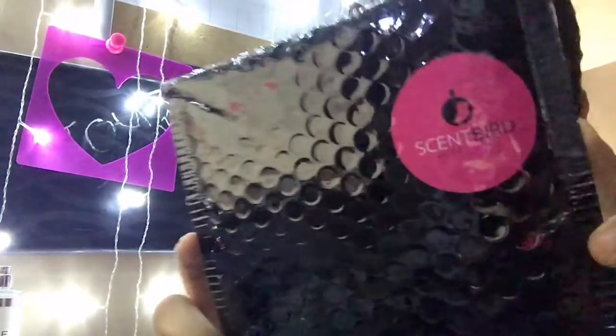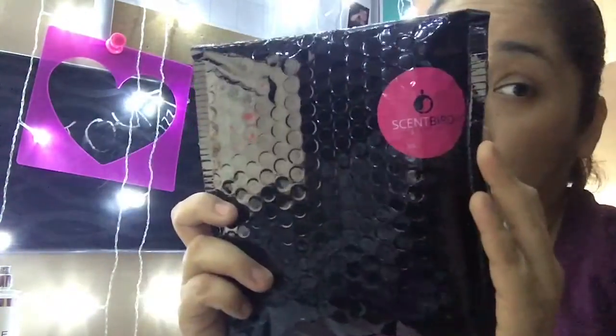Hi guys, welcome back to my channel! Today we are going to be doing an unboxing of Scent Bird. This is my first month subscribing to Scent Bird and I'm pretty excited. I honestly don't remember what scent I picked, so we'll find out.